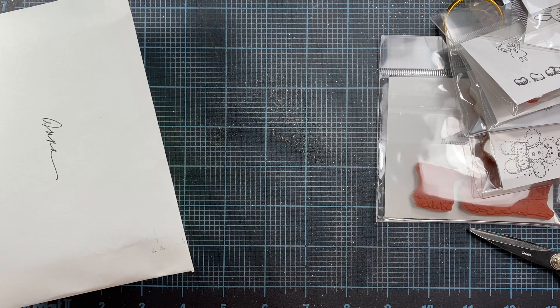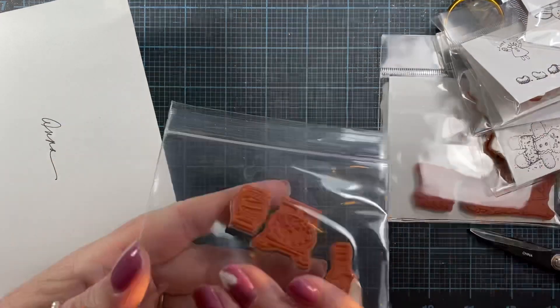Hey everyone, it's Anna. Thanks so much for visiting my channel. I got a couple things in the mail today I wanted to share with you.